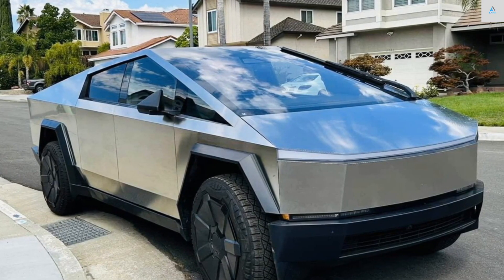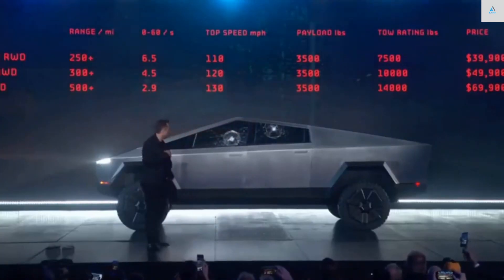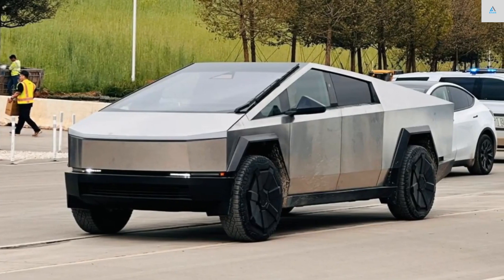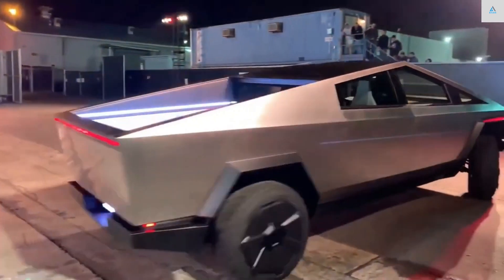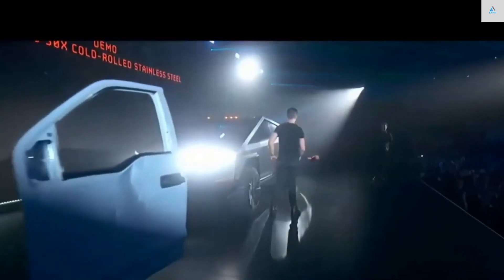Tesla claims it'll go from zero to 60 mph in 6.5 seconds and top out at 110 mph. The dual-motor Cybertruck will reportedly reach 60 mph in just 4.5 seconds and have a top speed of 120 mph. Those looking for the ultimate performance will appreciate the tri-motor model, which Tesla says will essentially teleport from zero to 60 mph in 2.9 seconds, with a top speed of 130 mph.